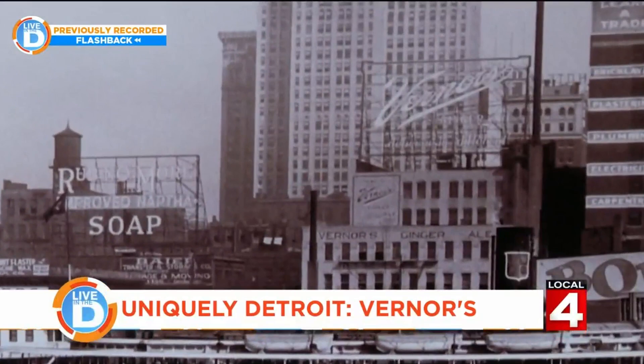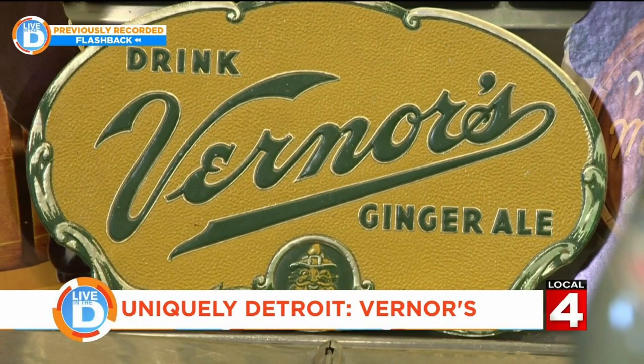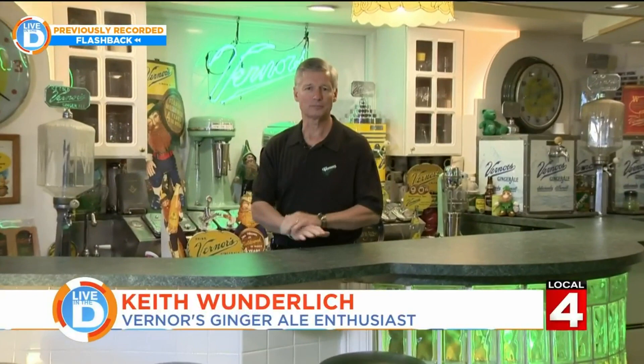I like Detroit history and I like the products that Detroit produced. I think everybody has a Vernors story who grew up in the Detroit area. My name is Keith Wunderlich and I've been collecting Vernors memorabilia for at least 35 years. I try to create basically a 1940s-type soda fountain here to display some of the Vernors advertising that I have.